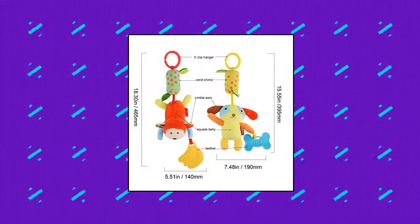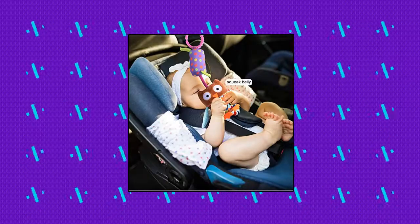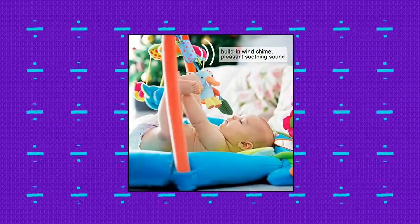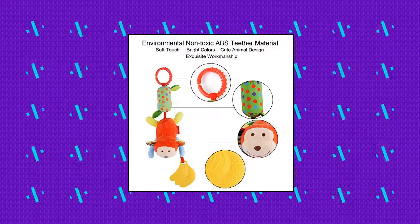Haha Baby Girl Educational Toys come with four different animals: elephant, owl, dog and monkey. Bright color, cute design and high contrast patterns help to stimulate baby's visual abilities. There is a teether on each interactive toy, allowing baby to hold it and chew on it, helping to ease baby's toothache and training baby's hand-eye and mouth-brain coordination.